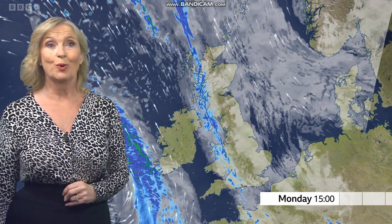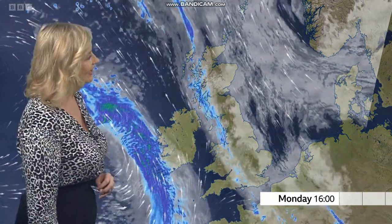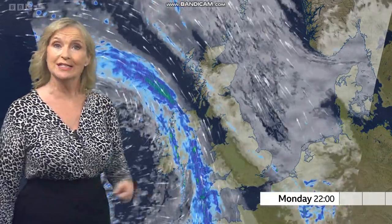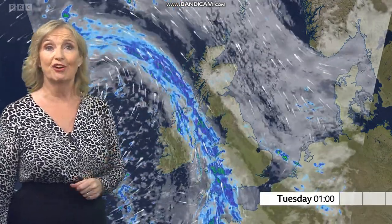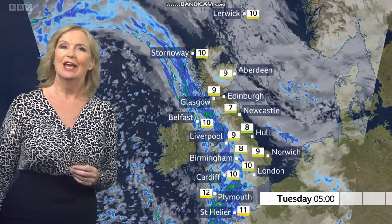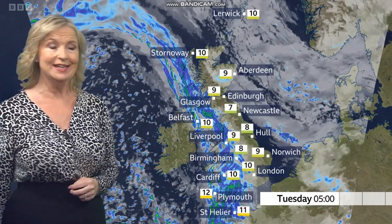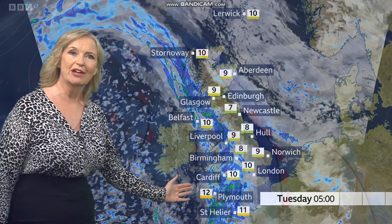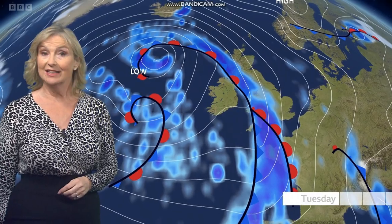Through this evening and overnight, our weather front continues to drift eastwards and weaken. There'll be a fair bit of cloud in eastern areas with some drizzle. But the next potent weather front comes in from the west, introducing some heavy and persistent rain and also strengthening winds. We could have gusts to gale force through the Irish Sea, the southwest, and the English Channel.